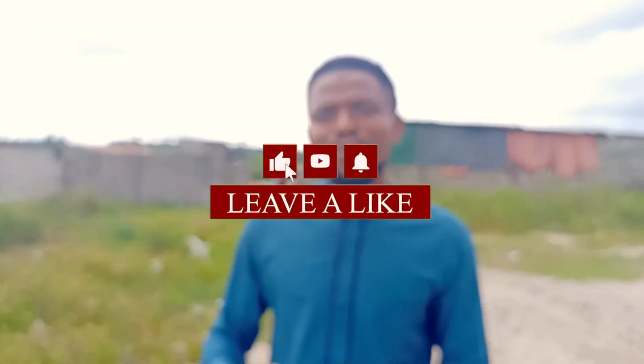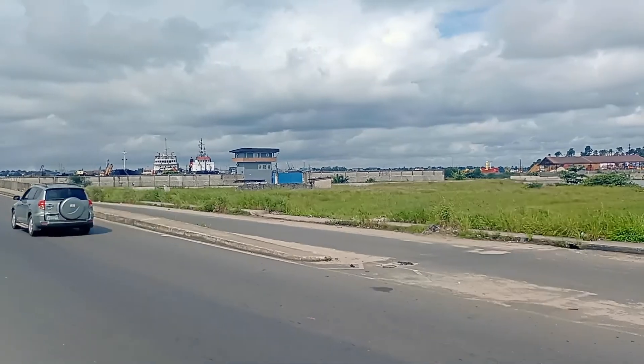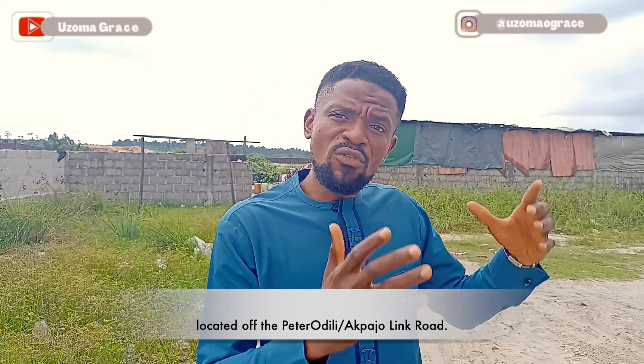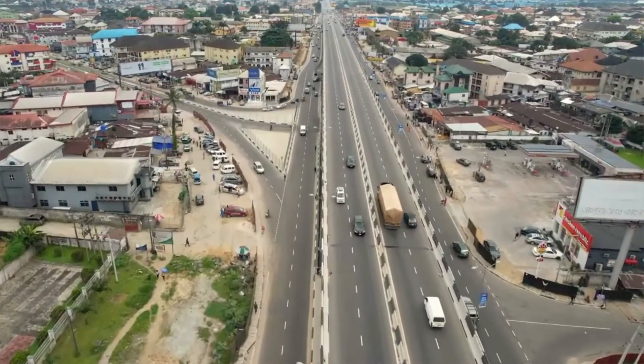We are here in Port Harcourt to show you one of the sweet deals. Personally, I would advise that this property should be geared towards commercial use primarily because of its location. This property is located on the Peter Odili Akpajo Link Road. Peter Odili is one of the prime residential locations in Port Harcourt, and it shares proximity with Transamadi, which has most of the oil servicing firms and industrial firms in Port Harcourt. Akpajo also has the Indorama petrochemical plant.